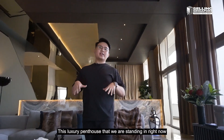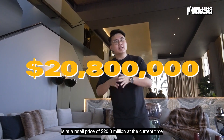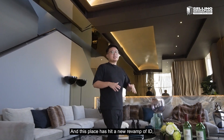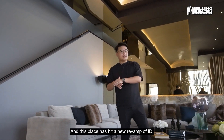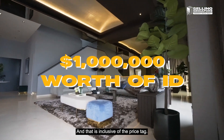This luxury penthouse is at a retail price of $20.8 million dollars at the current time of taking this video. This place has also had a new revamp of interior design worth up to about a million dollars, and that is inclusive of the price tag.